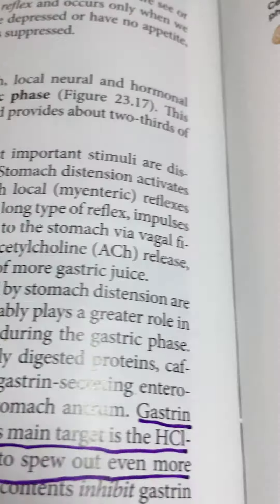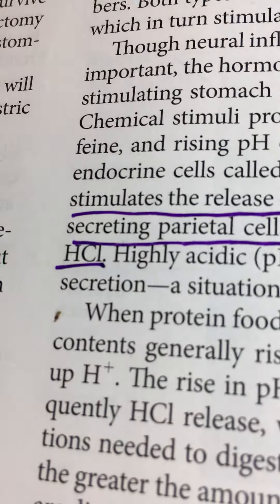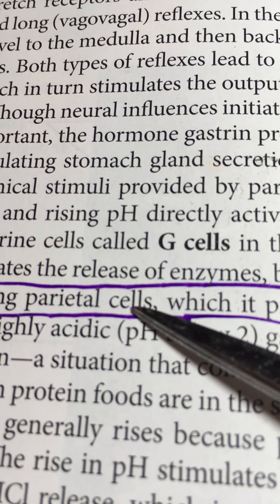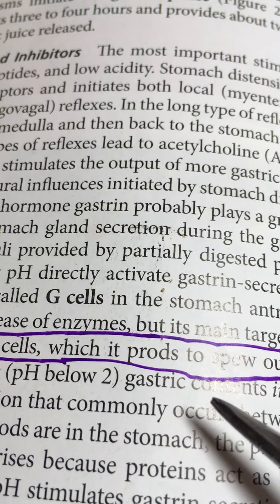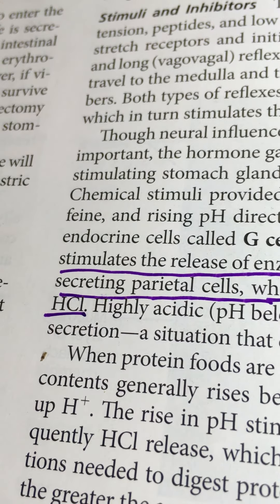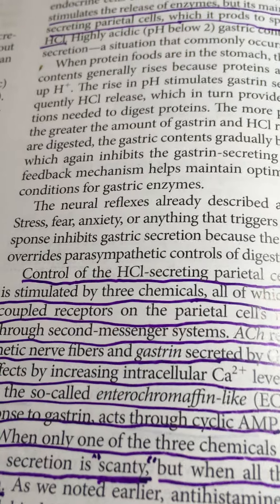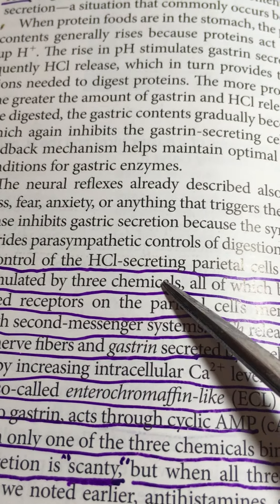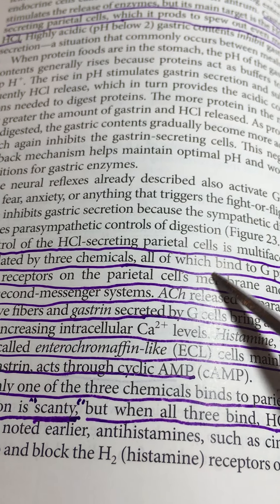On this page, looking at gastrin again, gastrin stimulates the release of enzymes, but its main target — and this is important to understand — is the hydrochloric acid-secreting parietal cells. Recall that the parietal cells were the ones producing hydrochloric acid and intrinsic factor. This is the single main target of gastrin, which it prods to secrete ever more hydrochloric acid. The control of the parietal cells is actually operated by three different substances, discussed at the bottom of page 870.